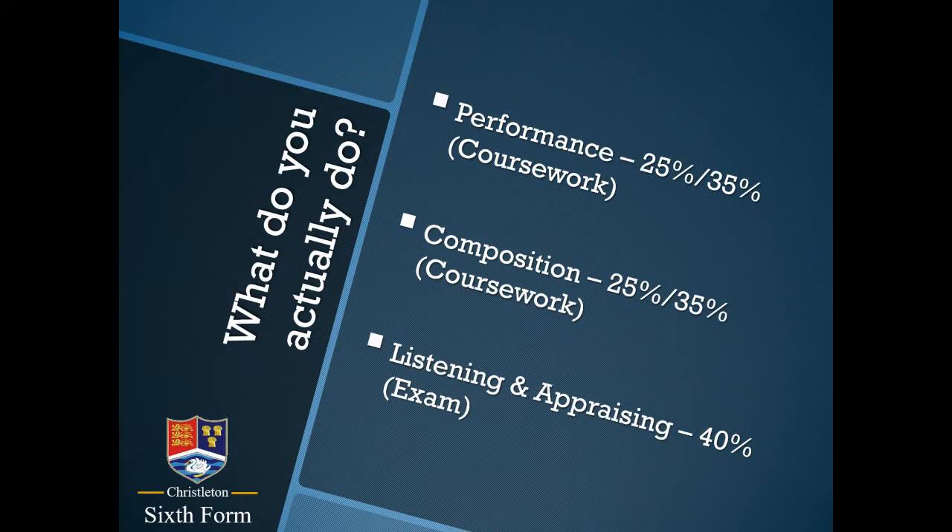Some of the percentages have got slash values and that's because the OCR A-level music course actually includes an option to specialise in either performance or composition in terms of your coursework. If performance is the strongest element for you, you could opt to have 35% of your course covered by performance and 25% for composition, or vice versa if composition is a stronger discipline. The other 40%, as is always the case with A-level music in any exam board, is the listening and appraising exam at the end of year 13. So the course is 60% coursework and 40% written exam.